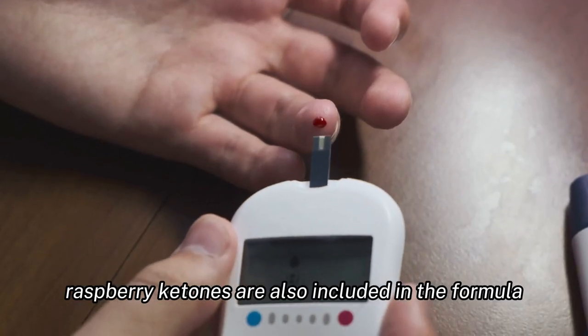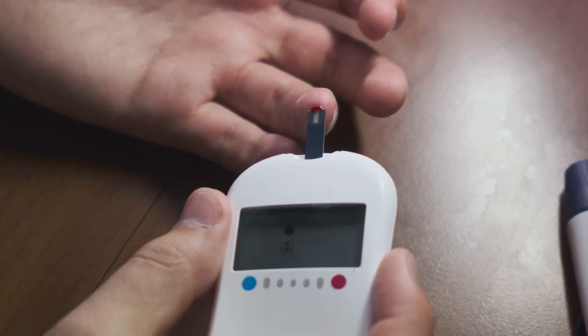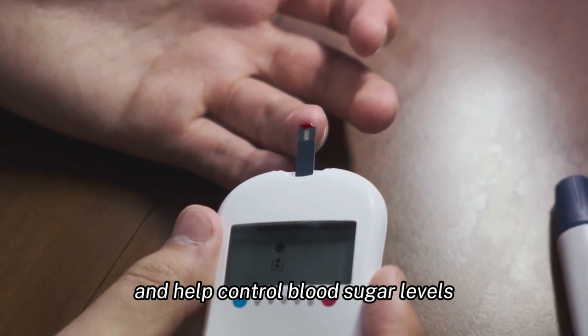Raspberry ketones are also included in the formula, and they are believed to increase the breakdown of fat cells. Lastly, GlucoBerry contains chromium, which is known to enhance the action of insulin and help control blood sugar levels.